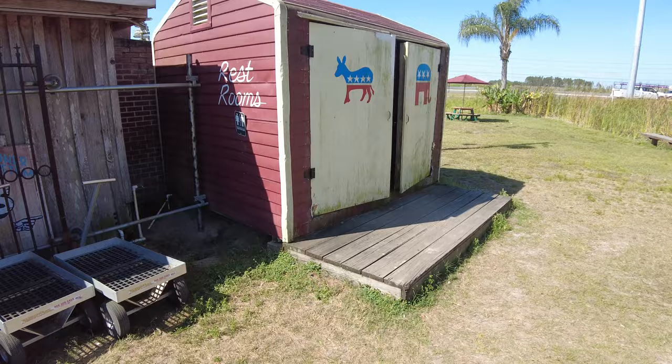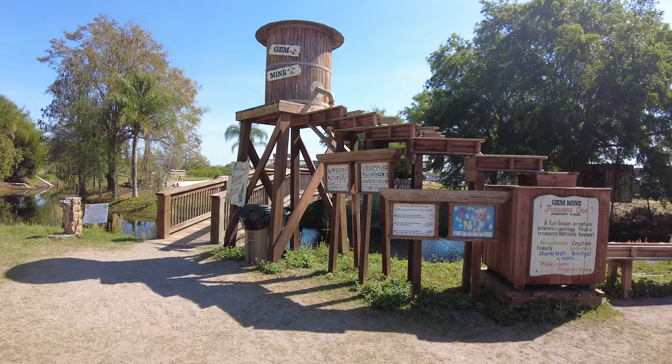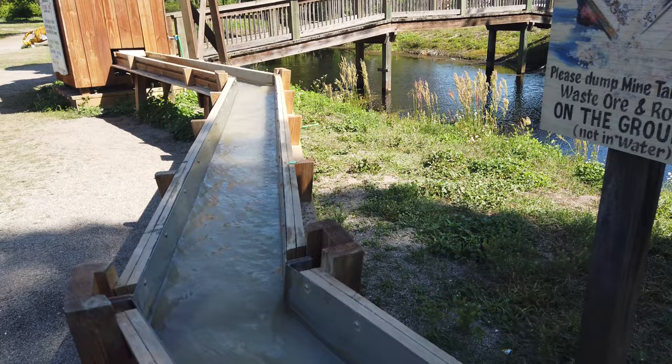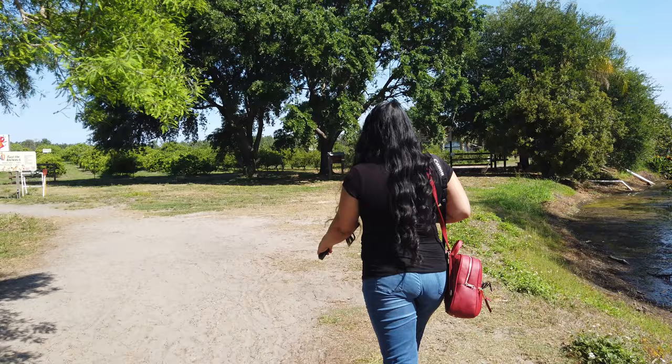After your tour, there are a few other things you can do on the property. For kids, there's gem mining where you can select from 3-pound, 5-pound, or even 10-pound bags of ore and sift through your findings in a real sluice box. In your bag, you can find everything from fossils, crystals, emeralds, amethysts, shark teeth, and more.